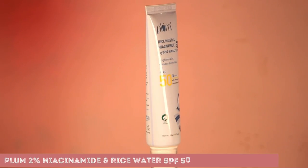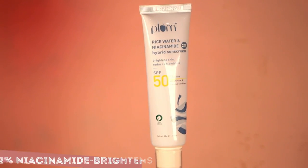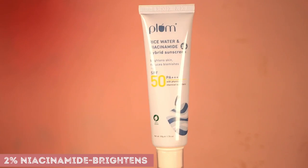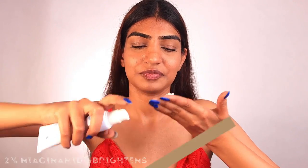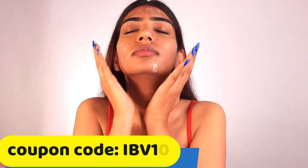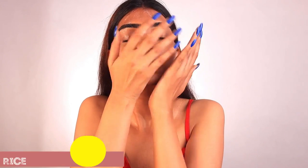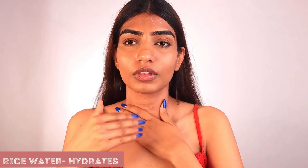Recently I have started using the Plum sunscreen. It is their rice water and niacinamide hybrid sunscreen. It has 2% niacinamide which not only helps in reducing the dark spots on your face but also helps in protecting your skin against harmful UVA and UVB rays. It has SPF 50, and it consists of rice water which helps in improving the texture of your skin and hydrating the skin really well.